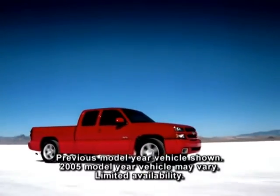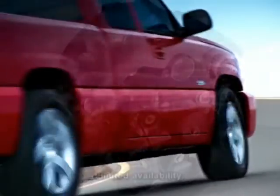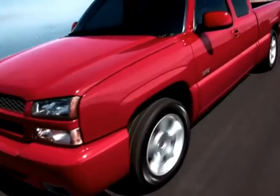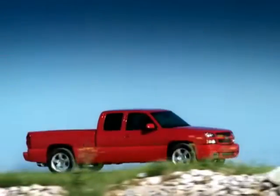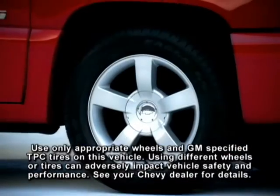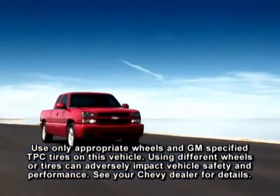Silverado SS features a 345-horsepower high-output Vortec 6000 V8 with a tuned side-exit exhaust, a viscous coupling all-wheel drive system with locking rear differential, Z60 high-performance suspension, 20-inch chrome wheels or available cast aluminum wheels, Goodyear Eagle performance tires, and a lowered ride height.